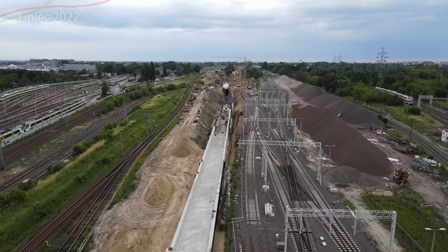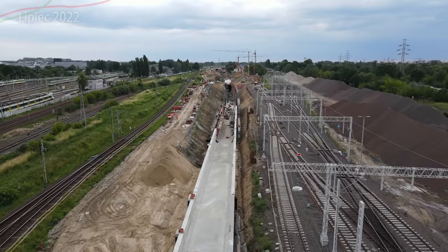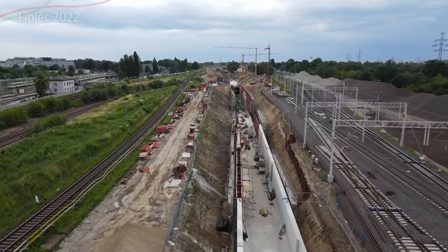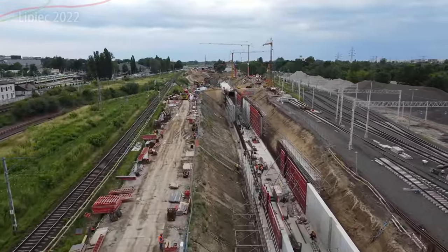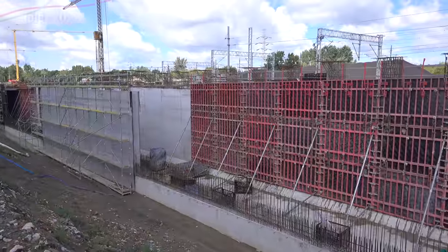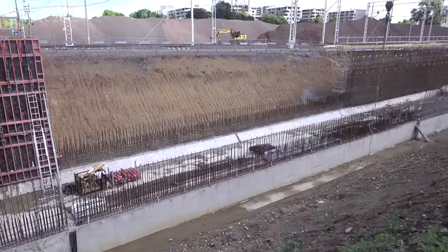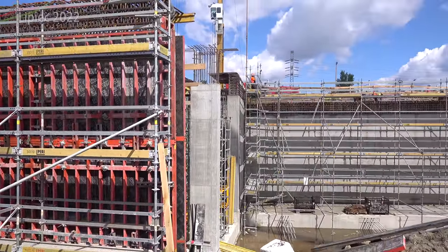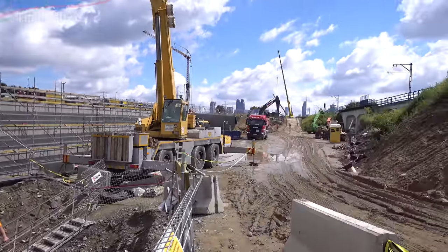To jest oczywiście wstęp do tunelu — powoli tutaj pociągi będą zjeżdżać na dół, a torowisko mniej więcej w tym rejonie się zakończy — będzie tutaj kozioł oporowy. W przyszłości pociągi będą jechać dalej, skręcać i zjeżdżać na dole pod ziemią w kierunku Odolan, dzięki czemu kolej szybkich prędkości będzie mogła wyjechać z Warszawy szybko i bez większych komplikacji. Fundamenty są obszerne, a same ściany dosyć grube i potężnych rozmiarów.